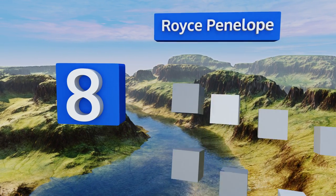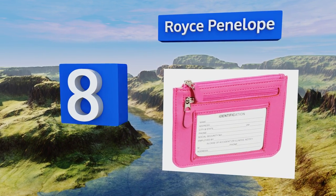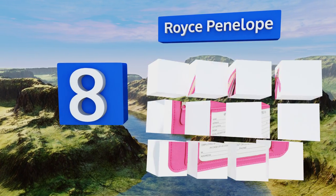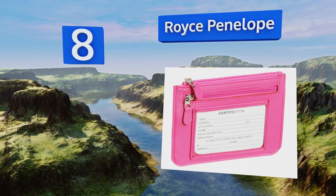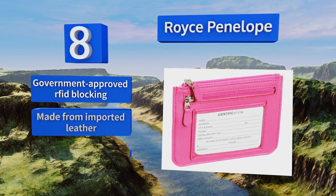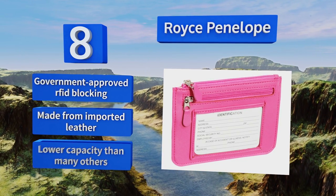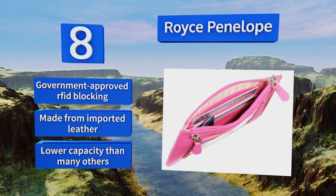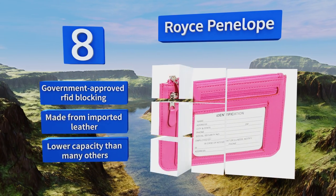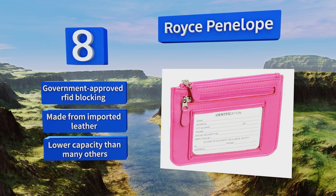Coming in at number eight on our list, available in distinct colors like purple or bright pink, the Royce Penelope is easy to pair with a colorful outfit or find at the bottom of your purse. It has a very thin profile and zips closed, making it perfect for a night out dancing. It features government-approved RFID blocking and is made from imported leather, however it does have a lower capacity than many other wallets.